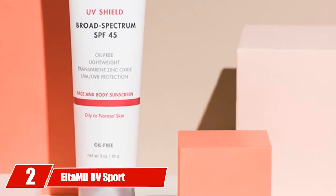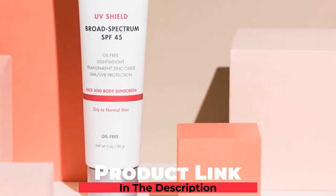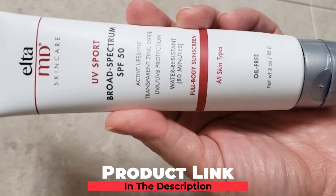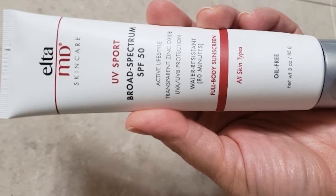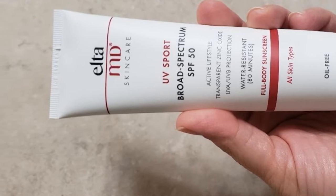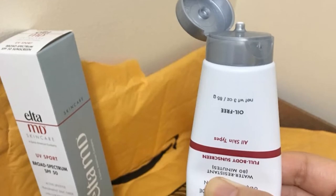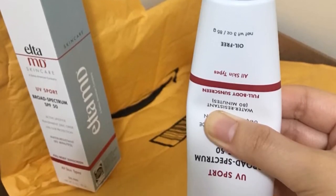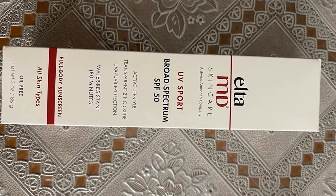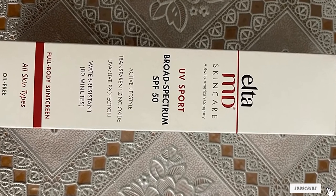Moving on to the next at number 2 with Elta MD UV Sports Sunscreen Lotion. With its powerful SPF 50 rating, the Elta MD is a fabulous water-resistant sunscreen that also moisturizes the skin so it doesn't become dried out. Whether you just use their sunscreen or go for the whole line of Elta MD skin care products, your skin will thank you. The Elta MD UV Sport provides a mineral-based safeguard to golfers that keeps the skin clean without ever feeling greasy. With several different natural ingredients providing broad-spectrum sun protection, the Elta MD UV Sport is a wonderful option.